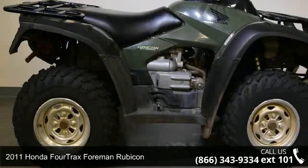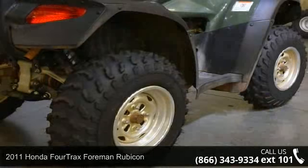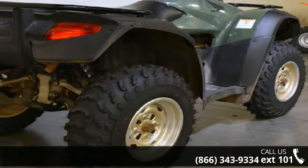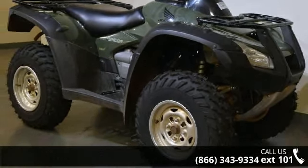Check out this 2011 Honda 4-Trax Foreman Rubicon. If you are looking for a rugged and reliable ATV, this may be the one. Power and durability are important factors when considering an ATV purchase. Follow the link in the description below to learn more about this unit's features.